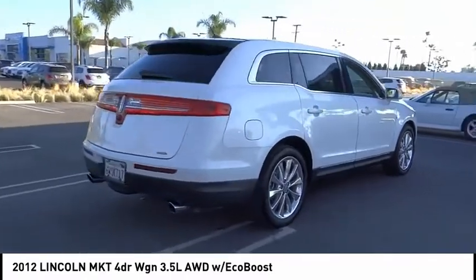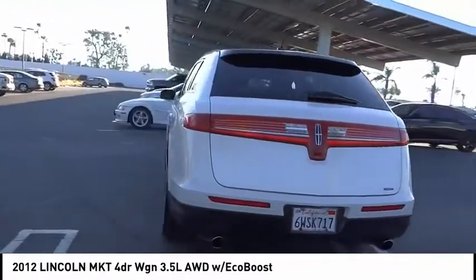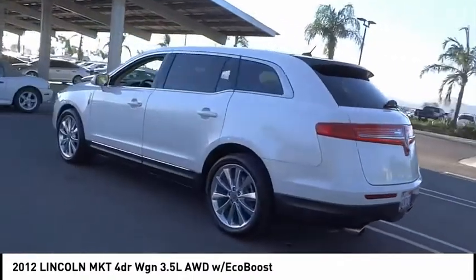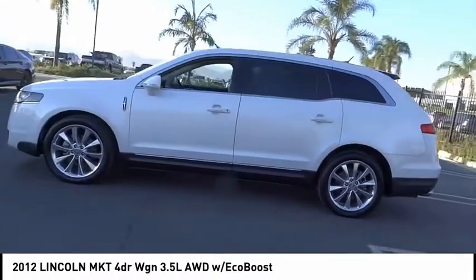Pair that with MKT's standard six airbags and advanced track with class-exclusive roll stability control, and you've got the total package. This vehicle has less than 50,000 miles. Come see the car for yourself.